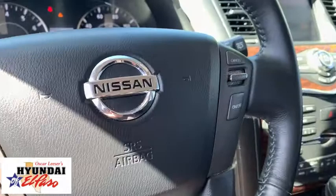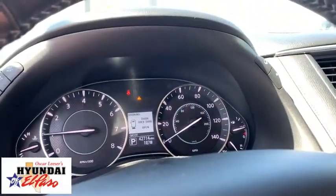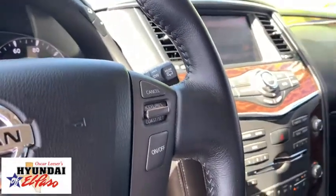Trip computer, power windows, remote keyless entry, brake assist. Drive away with a great deal on this vehicle. Call or stop in today.